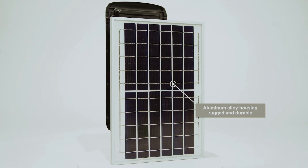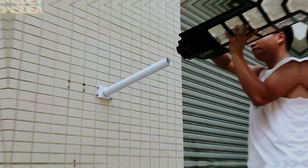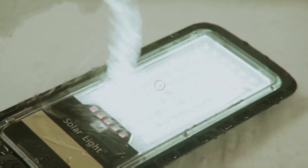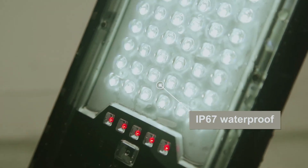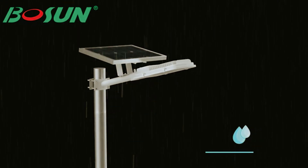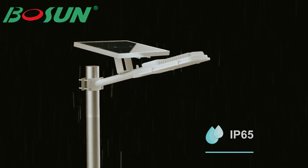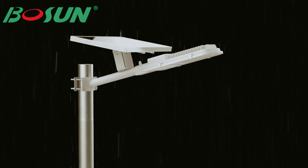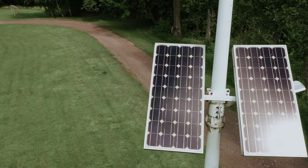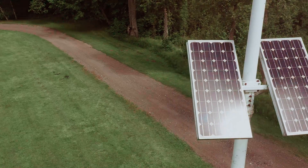In an era where sustainability and energy efficiency take center stage, the quest for innovative solutions continues to grow. Solar streetlights represent a significant leap forward in urban lighting technology, providing a reliable eco-friendly alternative to traditional street lamps. Imagine illuminating your community with lights powered by the sun, reducing utility costs and enhancing safety, all while minimizing your carbon footprint.